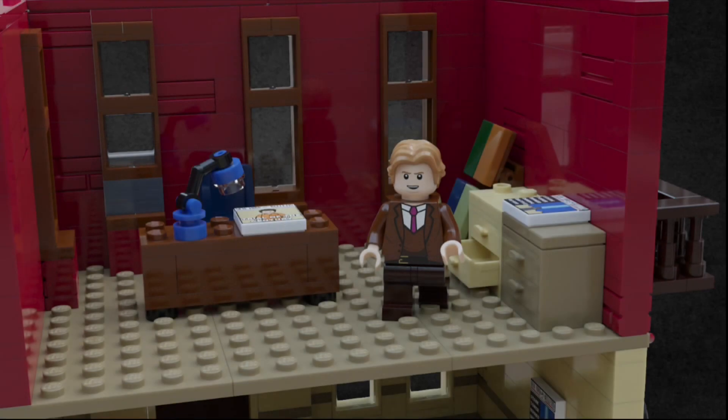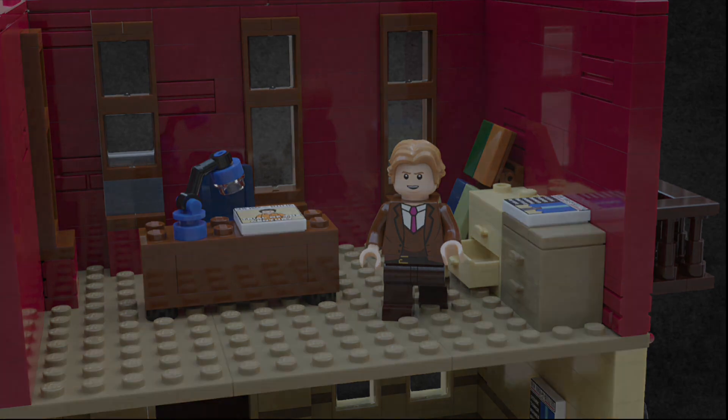The second floor is, again, an office area. As you can see, there is a brown desk with a blue lamp on it, behind that is another blue chair, and to the right are some drawers. Behind that is a bookshelf with probably some evidence and case files. You might have noticed some newspapers all around the building, so let's take a closer look at those now.